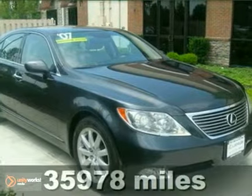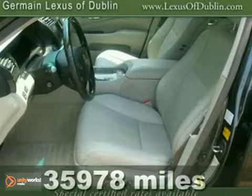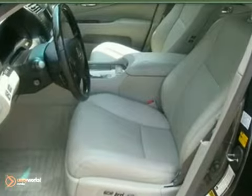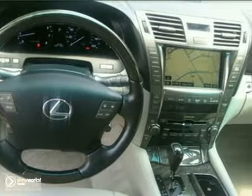Here's a Lexus Certified 2007 LS460. This one-owner lease return has everything you need, including a navigation system, Mark Levinson Premium Audio Package, Advanced Parking Guidance, and the Comfort Plus Package.